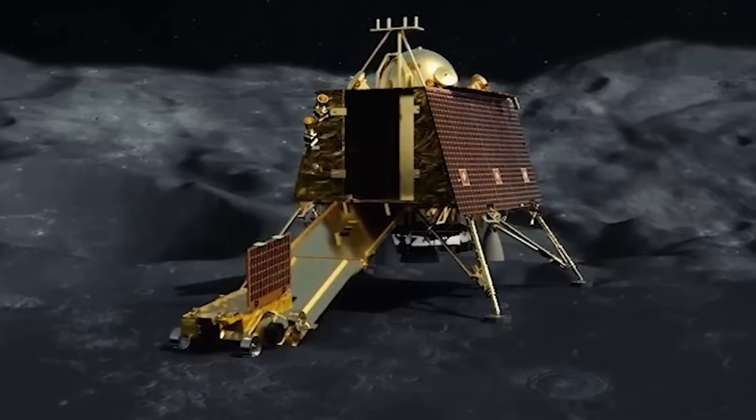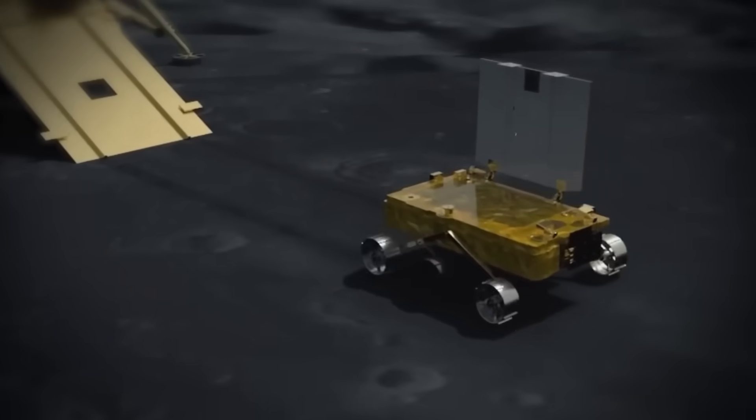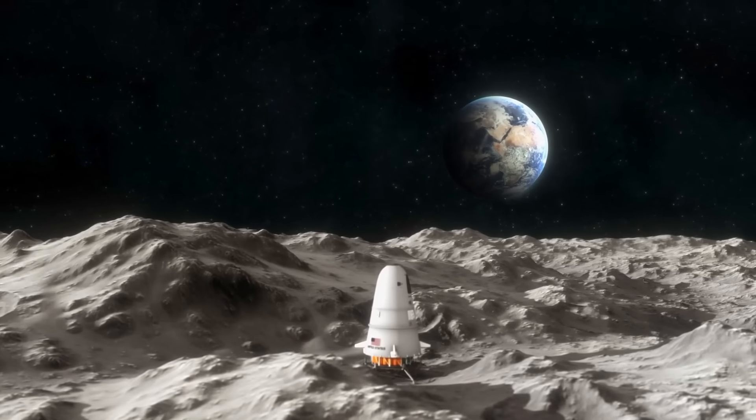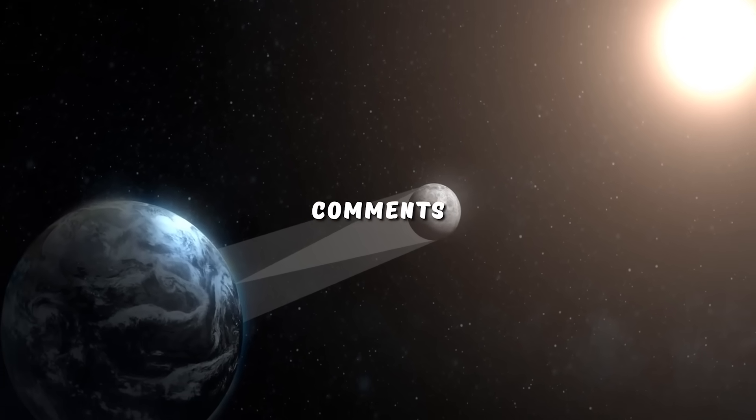Right now, moon lander Vikram and robotic rover Pragyan have been told to go to sleep, but ISRO hopes to awaken them at lunar dawn on September 22nd, so we might see even more discoveries. What do you think about this? Let us know down in the comments section!